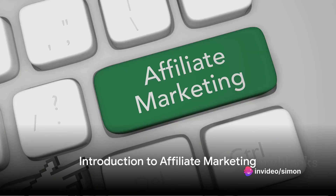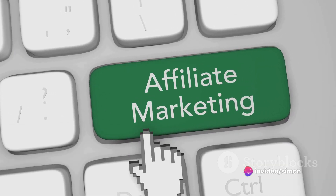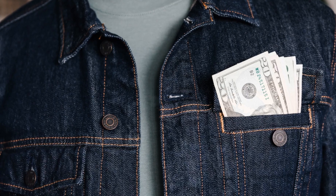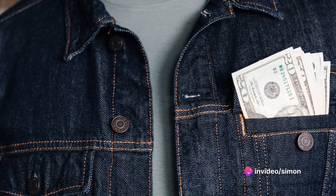Ever puzzled over how to transform your social media channel, website, or blog traffic into a steady income stream? The answer might be simpler than you think. Welcome to the world of affiliate marketing, where each customer directed to a retailer by your marketing efforts could mean money in your pocket.